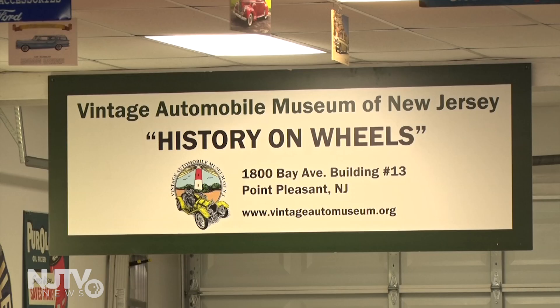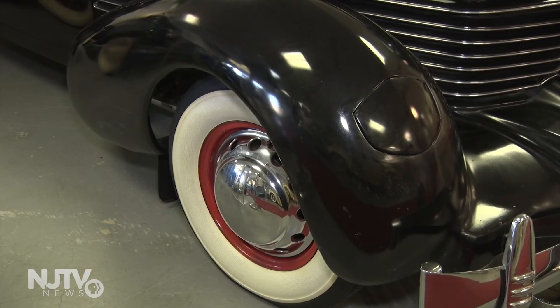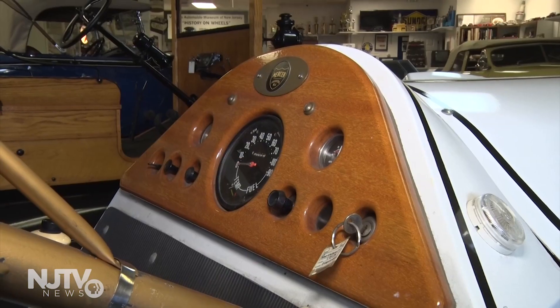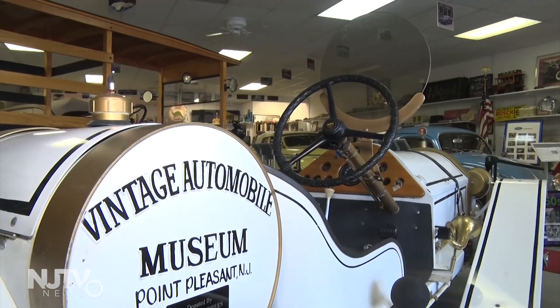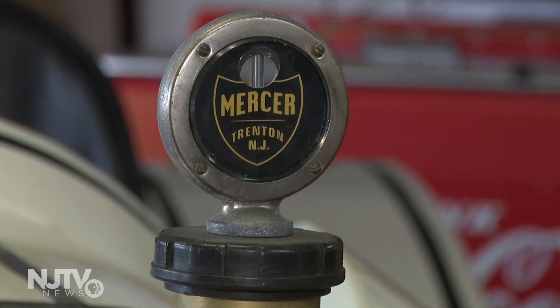The current theme, History on Wheels, showcases cars from the early 1900s to the 60s. We have a 1913 Mercer Raceabout — it's a replica. The Mercer was built in Trenton, New Jersey from 1910 to 1925. This car is a race car. You take off the fenders, take it to a track and race it. It would go 100 miles an hour.